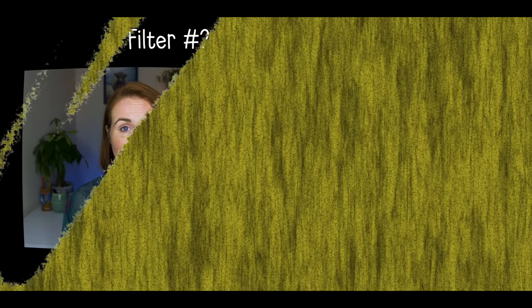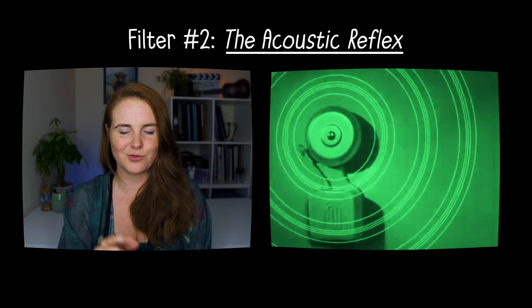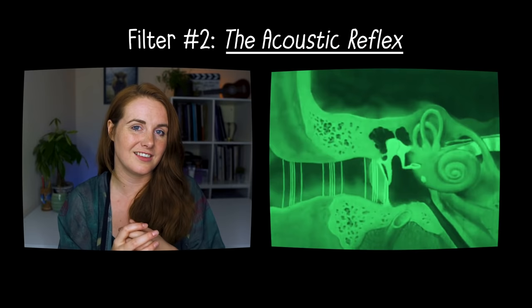But there are some more filters going on. Filter number two is a protective reflex that triggers when you hear a really loud noise — and it also triggers when you hear the sound of your own voice, whether in singing or speaking. This reflex contracts muscles and makes the tiny little bones between your cochlea and your eardrum become rigid. This stops as much sound being transmitted and dampens the sounds, so you don't hear your voice as loudly as it actually is.